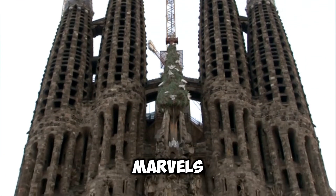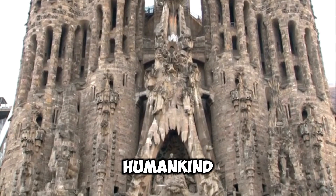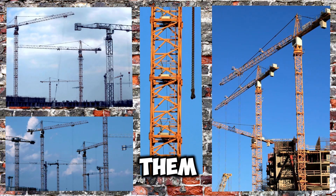Megastructures. Man-made marvels. They're the largest and most impressive constructions ever undertaken by humankind. And this series explores the greatest of these megastructures — how they were built and what impact they have on the world around them.